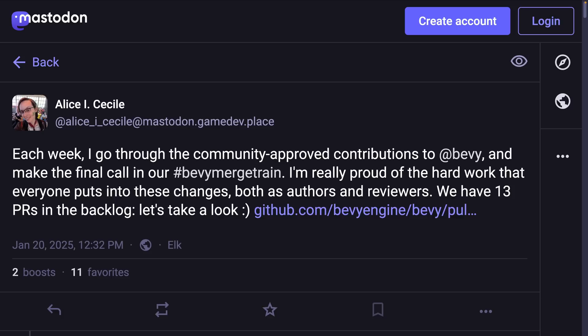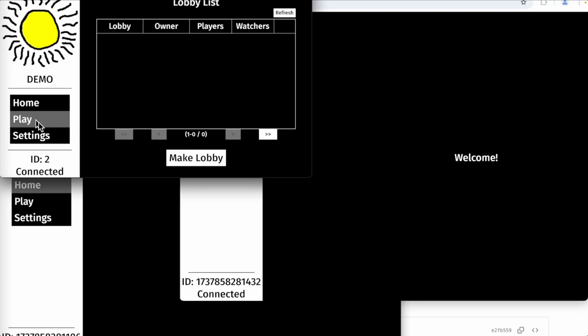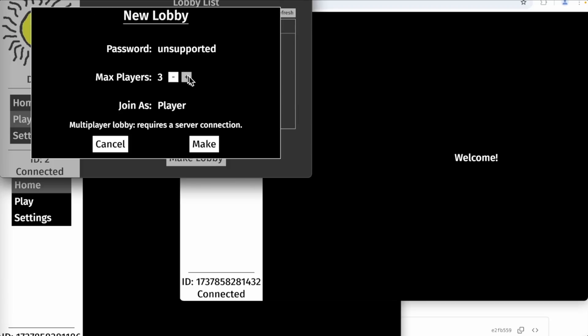Alice's merge train is a maintainer-level view into active PRs, both those that are merging and those that need work. Definitely go check this thread out if you're looking to get more involved or just looking for that maintainer-level deep insight. And with that, we're into our showcases with Bevy Girk demo.